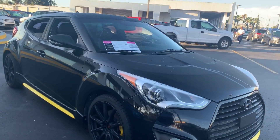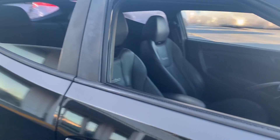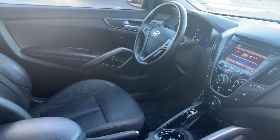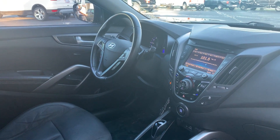This is a 2014 Hyundai Veloster Turbo. Black over black leather interior. Power windows, locks and mirrors. Leather wrapped steering wheel. Automatic transmission.